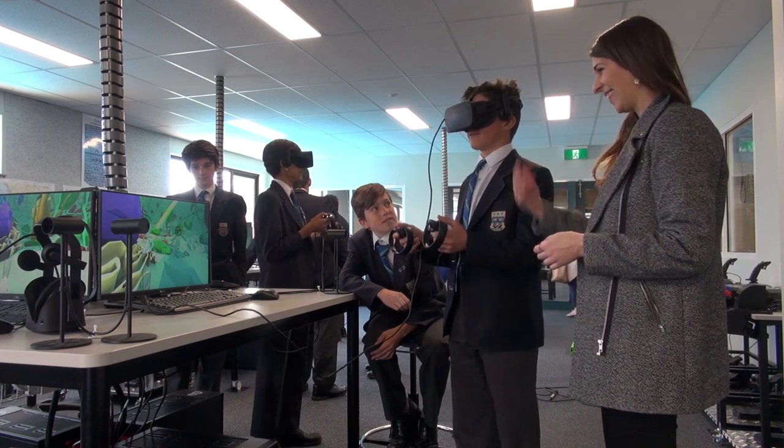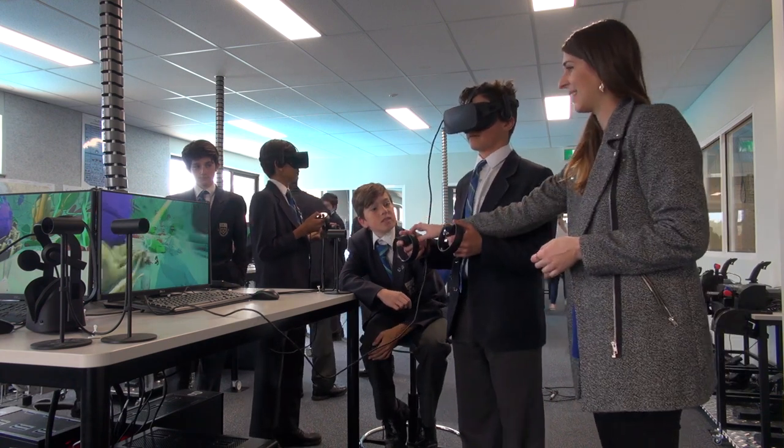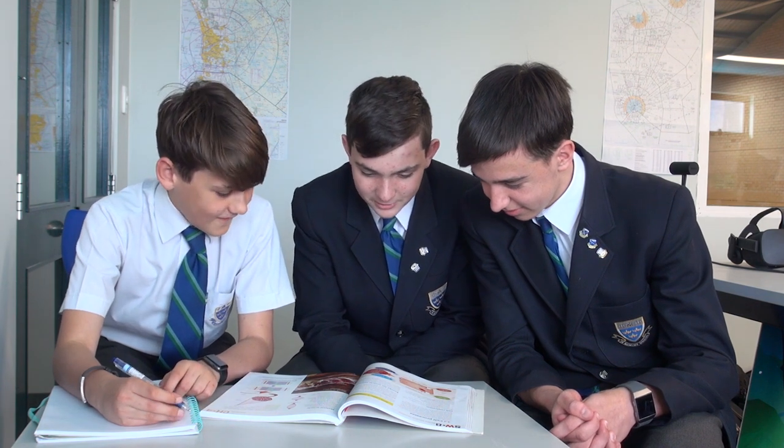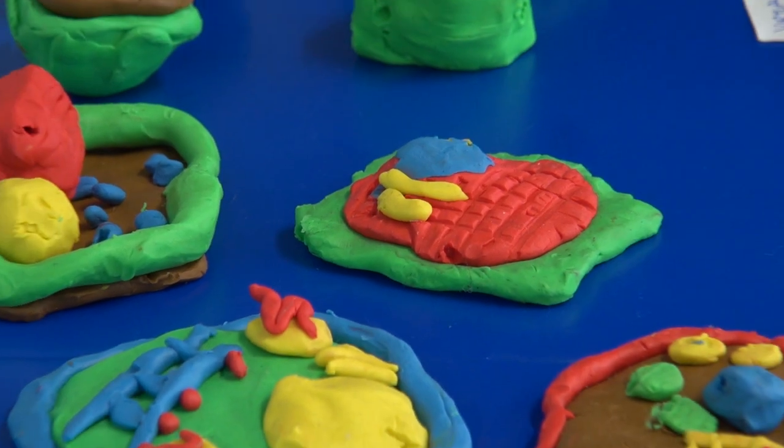What we started out with was a couple of different classes, and we put them either through the virtual plant cell or through just their conventional cell biology classes that they would normally have taken to learn at around a year eight level. What we did was look at before and after how they interpreted a cell, and we did that by getting them to model up cells with plasticine.